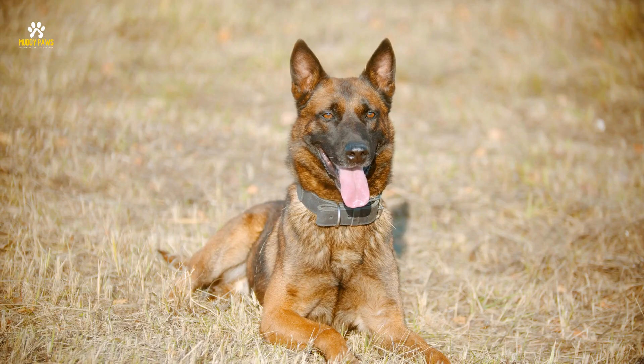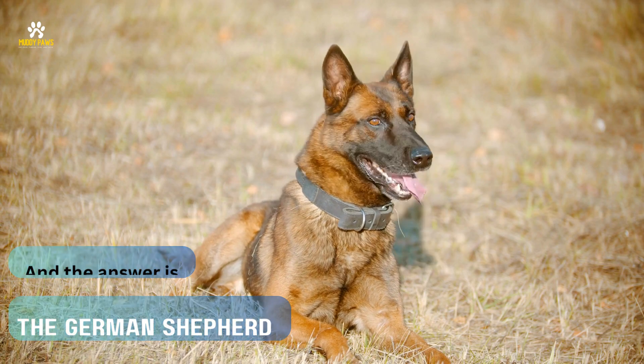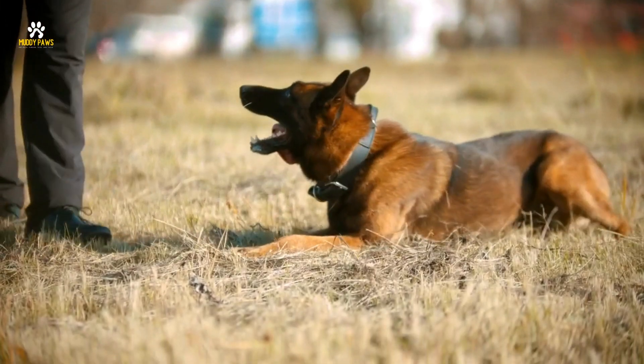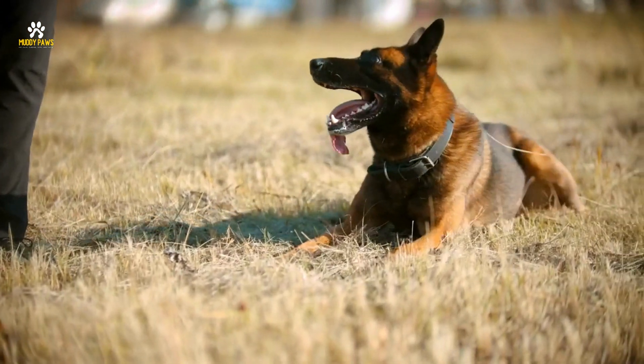Time's ticking. Let's see if you got it right. And the answer is the German Shepherd. German Shepherds are known for their loyalty and versatility. They excel in various roles, from working as police or service dogs to being loving family companions.